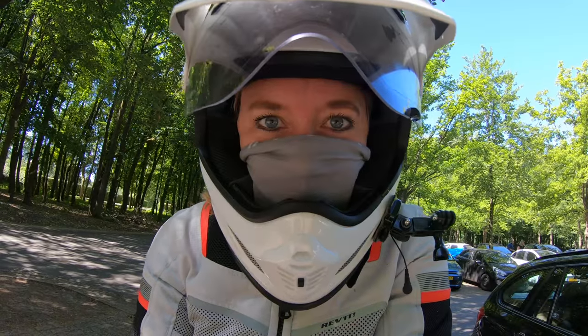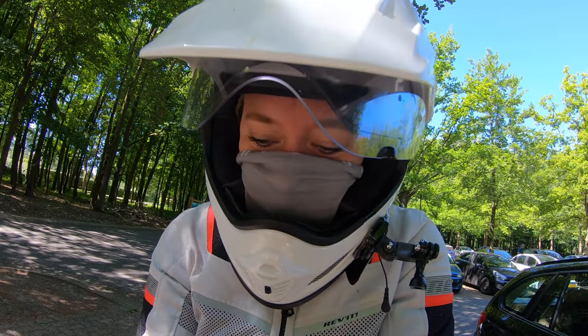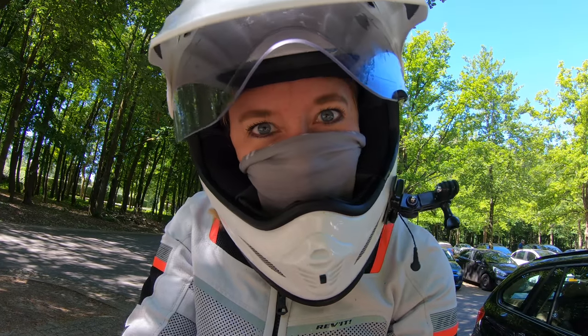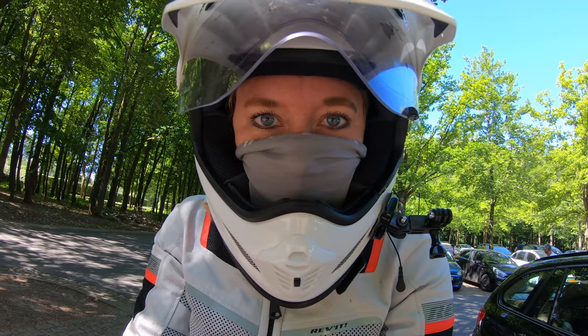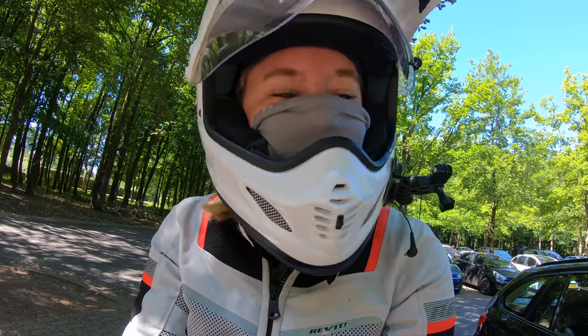Some of you already know that I studied geology, and during my degree we also came here to this part of the Netherlands for field work and studies. Because there is some interesting geology to find down here, the rest of today's ride I'm going to try to show you some of that geology and what's so interesting about this place.